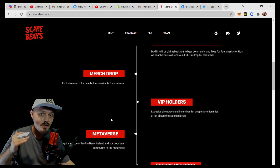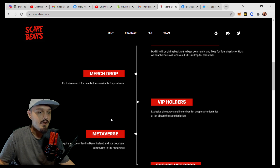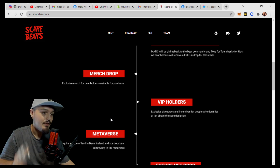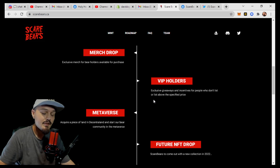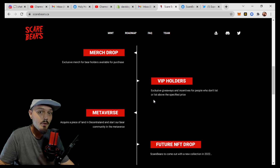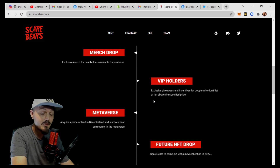They will also be doing a merch drop. A lot of projects do a merch drop right at the start and it really feels like a cash grab. These guys said no to that and decided they weren't going to launch merch until their entire collection had already sold out — which kind of eliminates that thought that they're just doing it for a cash grab. VIP holders get exclusive giveaways and incentives for people who don't list or list above a specified price. We see a lot of successful collections doing this, as it really incentivizes people not to list on the floor, which means your floor price is going to be steadily rising. And if you want that bear for free, drop your OpenSea name or wallet address down in the comments below.